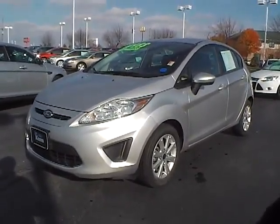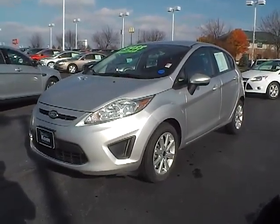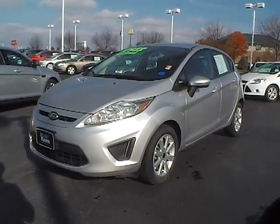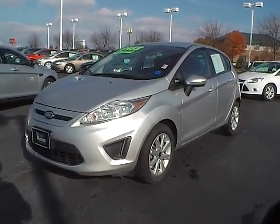Today we have a 2011 Ford Focus SE. It's a 5-door hatchback, equipped with a 1.6 liter 4-cylinder engine. The exterior color is ingot silver, and it has dark charcoal cloth interior. Let's take a look around the outside of the vehicle.